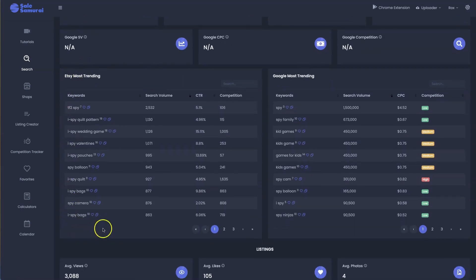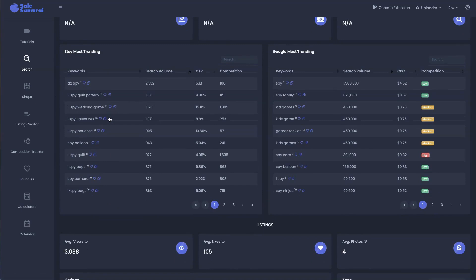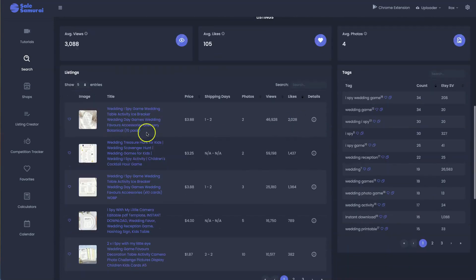I also like to look at the Etsy most trending keywords to find additional or complementary products you can bundle with the iSpy game. You can also look at Google most trending for additional ideas. Looking at the top listings for this keyword, it's always good to open these up, look at the layout, the descriptions, their titles, and tags to give you inspiration. I'll then take out the relevant tags and put them into my listing.